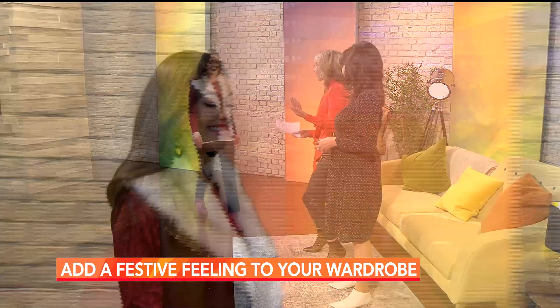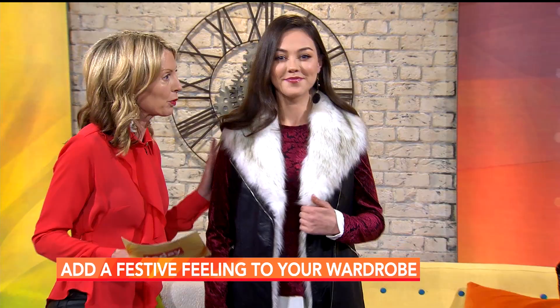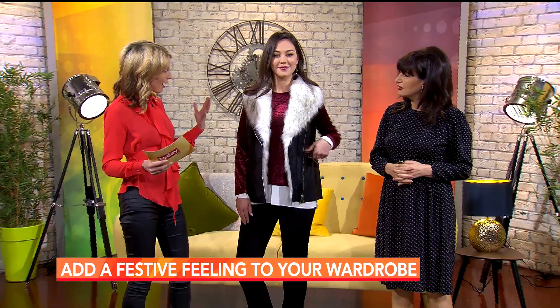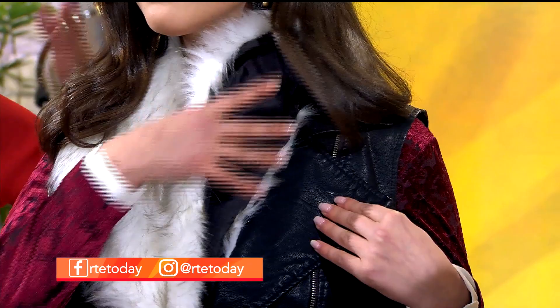Moving on, the festive season is all about embracing textures — faux fur, faux leather, and velvet. This look is very much an everyday look. The gilet features a detachable fur, so you can take it off and wear it over a dress, accessorizing it perhaps over a red dress.